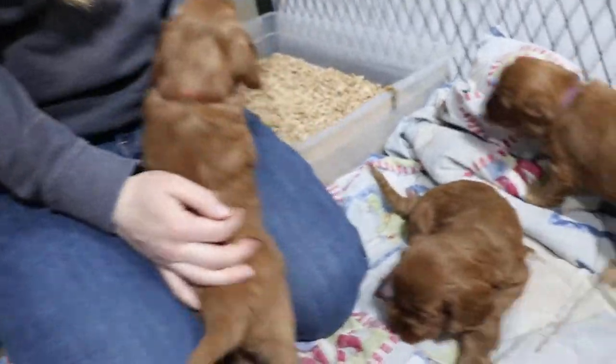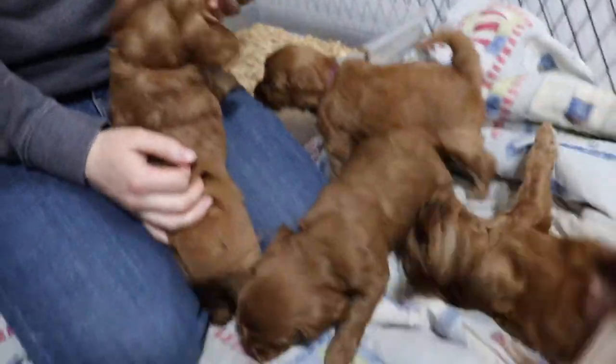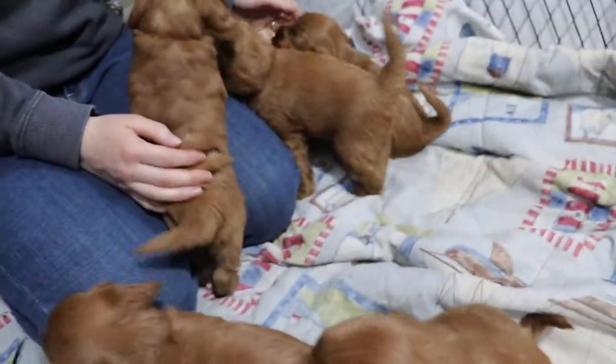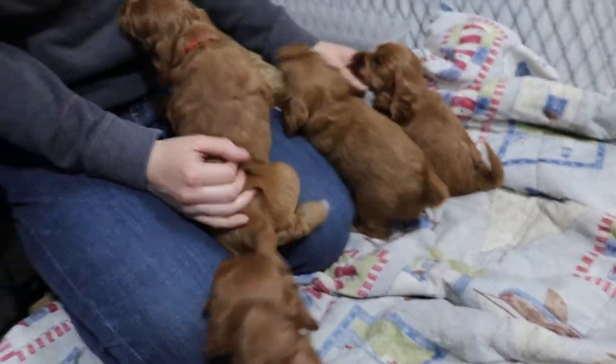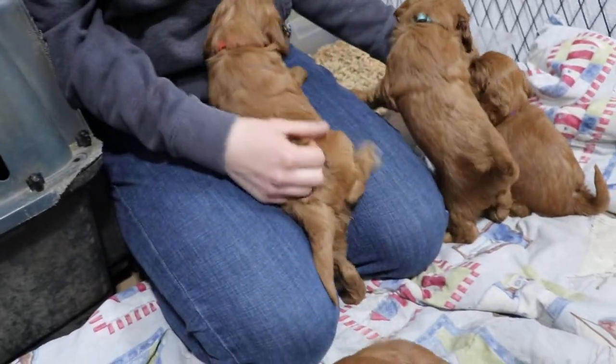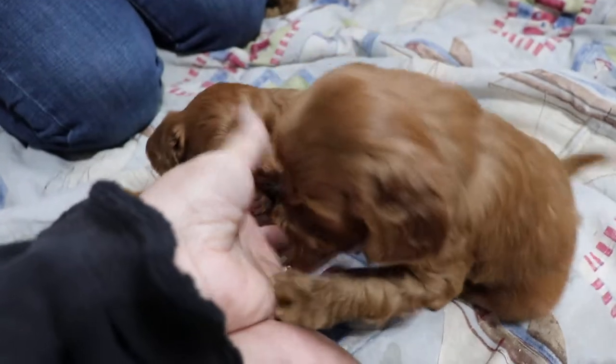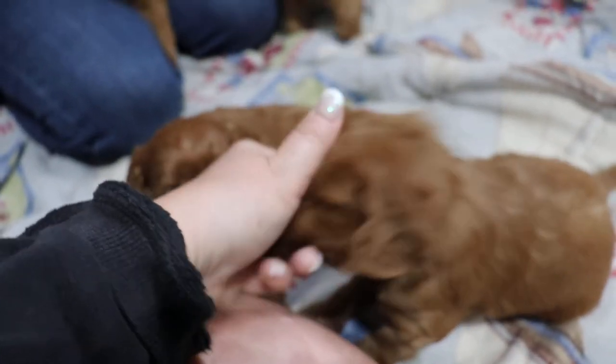We're working on litter box training, so we've got our little litter box over here. When they start to piddle, we pop them in the box. You got pink, boy — she's loving that lap. And who's this that's got a hold of my fingers? Is that green? No, that's gray.